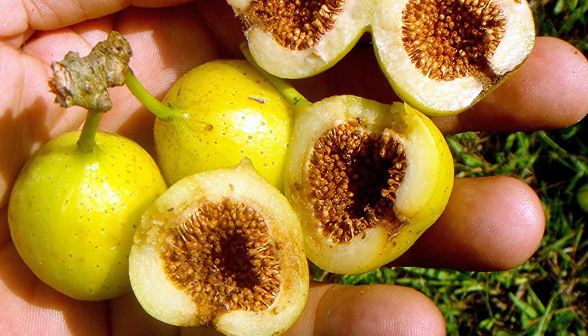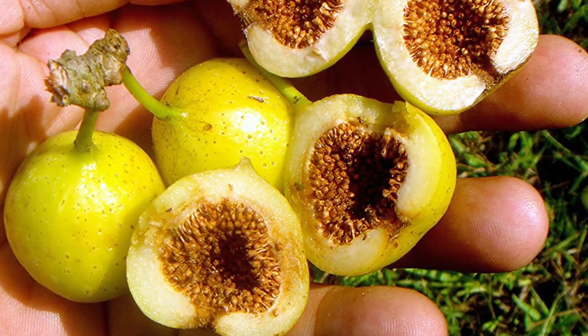Everything starts with a flower, right? So it's weird to imagine how a fig tree is pollinated when we never really see their flowers. That's because a fig's flowers have evolved over time to be on the inside of this hollow, fleshy receptacle that we commonly just refer to as a fig.